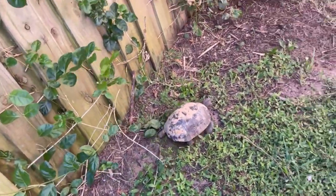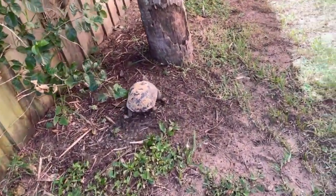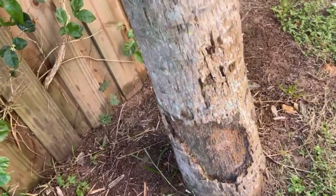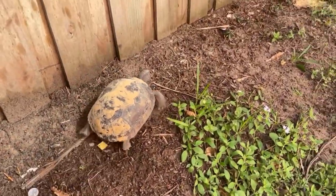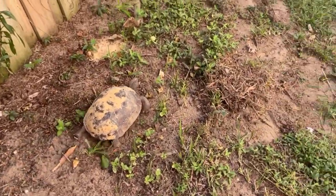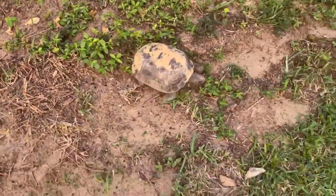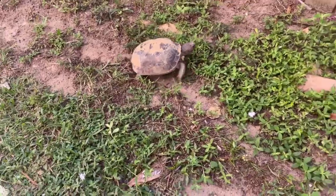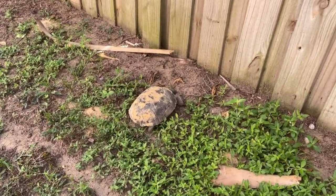There is a sampaguita tree here. How do you know if a turtle is happy? A happy, healthy turtle should have clear eyes with no discharge. They should also not show any signs of difficulty breathing. Swollen, cloudy, or weepy eyes with discharge are all common signs your turtle is sick.